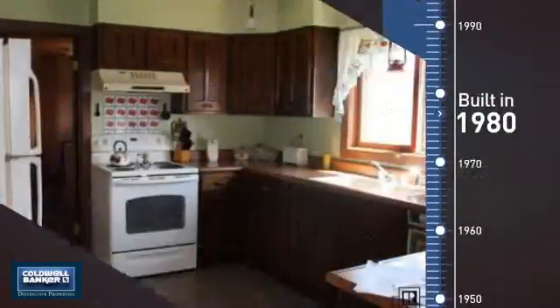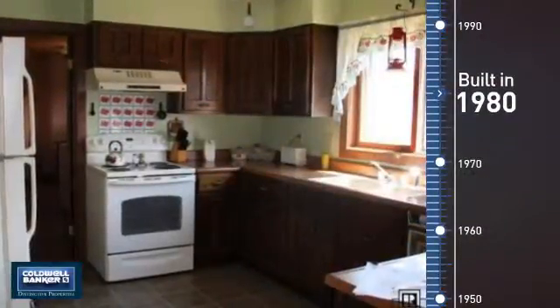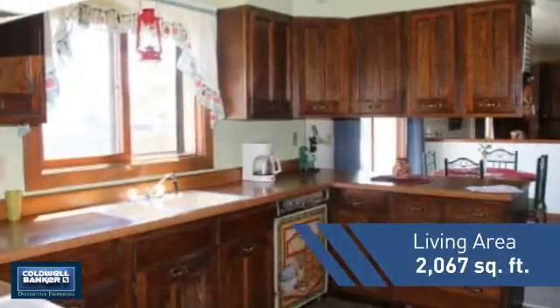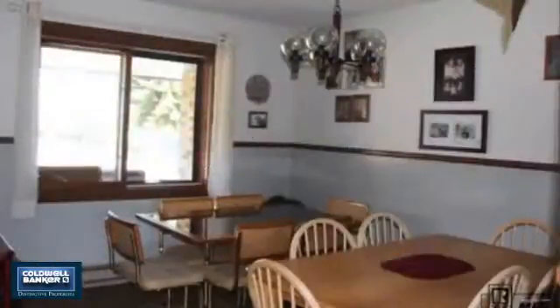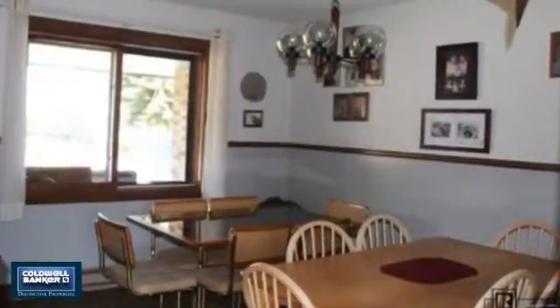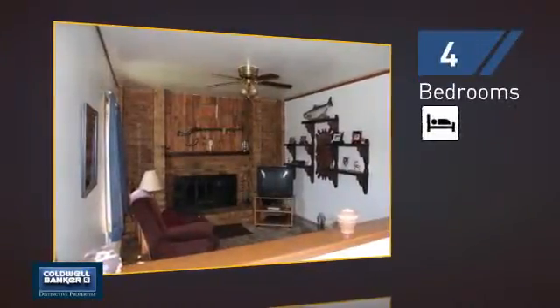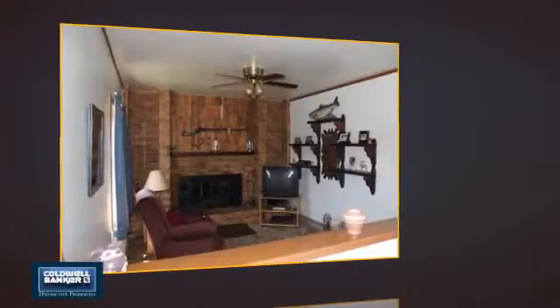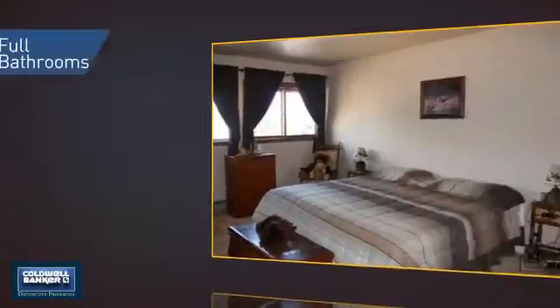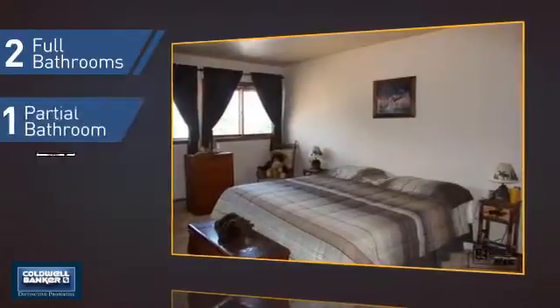This property was built in 1980 and features over 2,000 square feet of living space, giving you a spacious layout to play host or kick back and relax after a long day. Inside you'll find four bedrooms so everyone has a private space to come home to, as well as two full bathrooms and one partial bathroom.